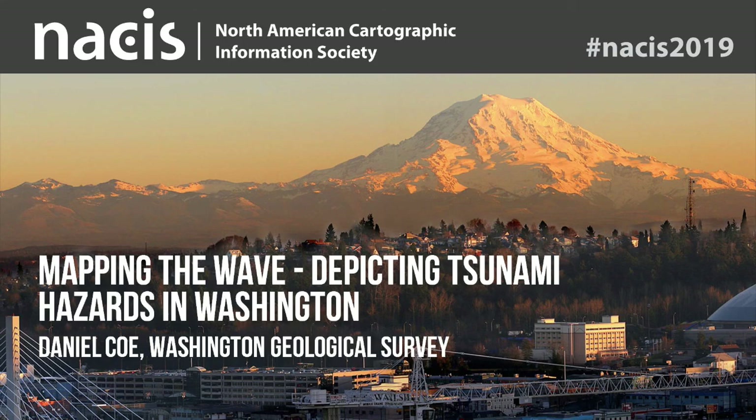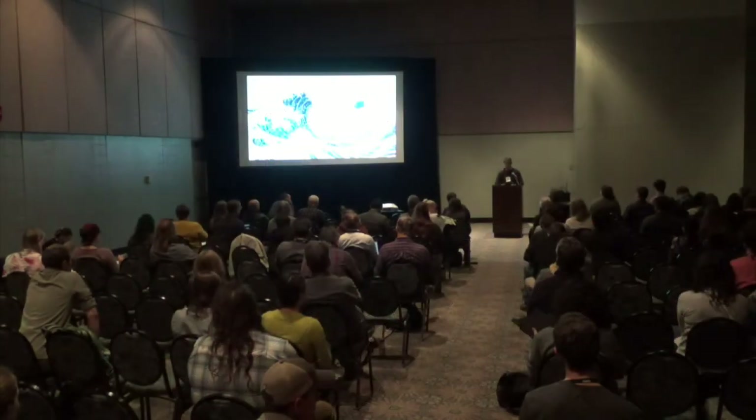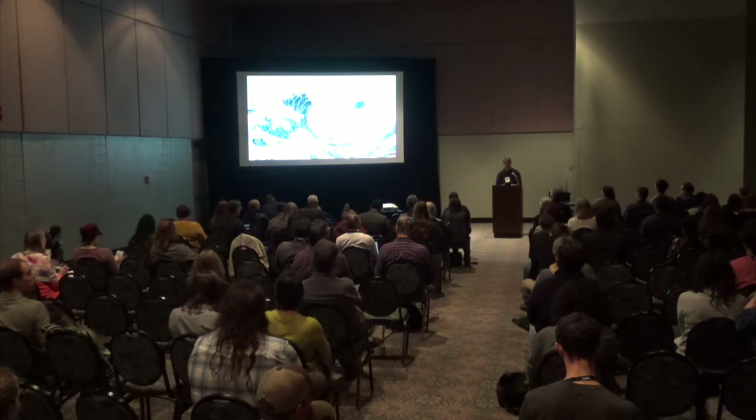Thank you. I am thrilled to be back at NASIS. This is my favorite place to be this time of the year, other than out in the forest hunting mushrooms. So I'll be doing that this weekend, hopefully. My name is Dan Koh. I'm the graphics editor at the Washington Geological Survey.